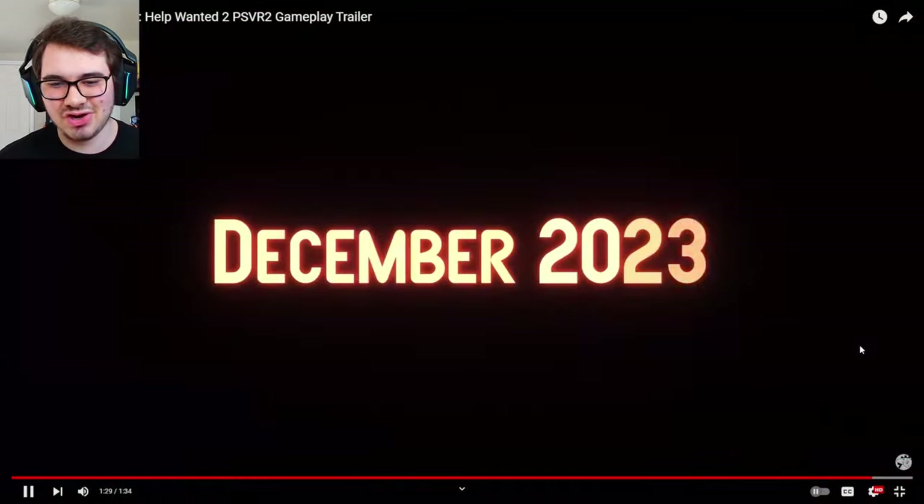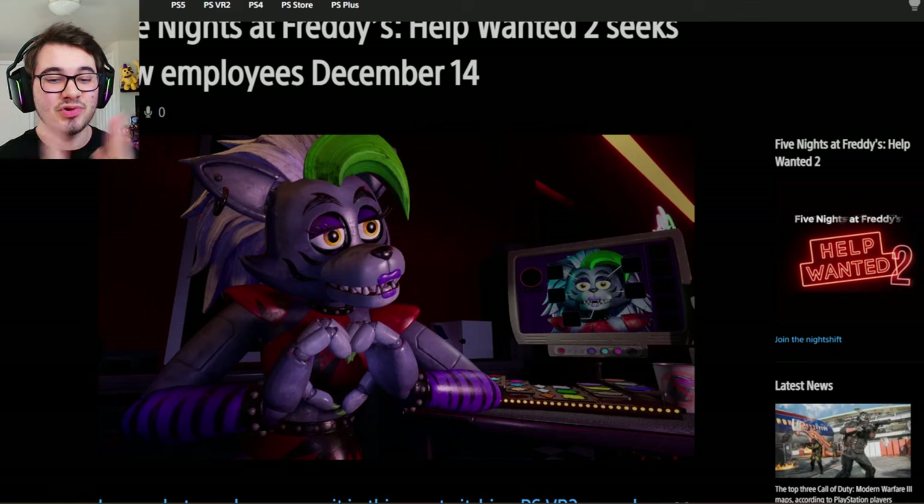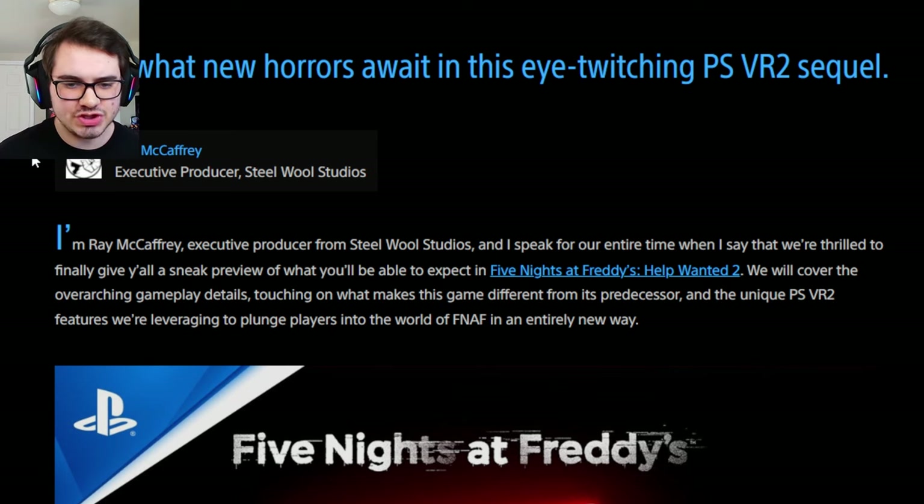The Scrap Baby jumpscare with the claw — December! Now we have a brand new PlayStation Blog to take a look at. First up, a brand new screenshot of the Roxanne level — we can see the different areas that we get to customize on Roxanne, get to doll her up and make her look all pretty.